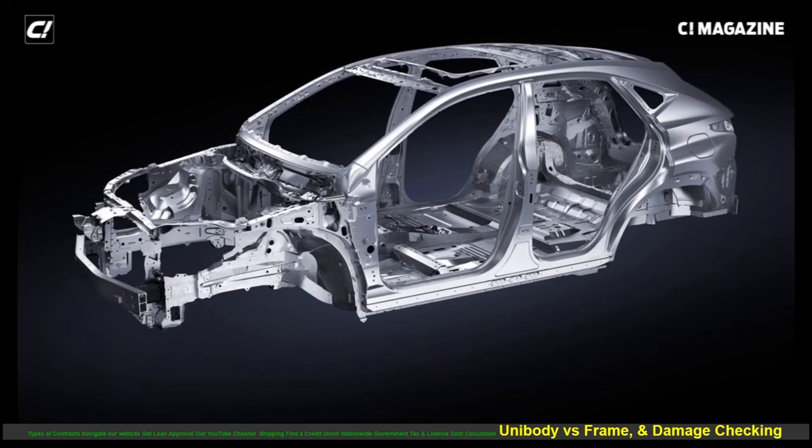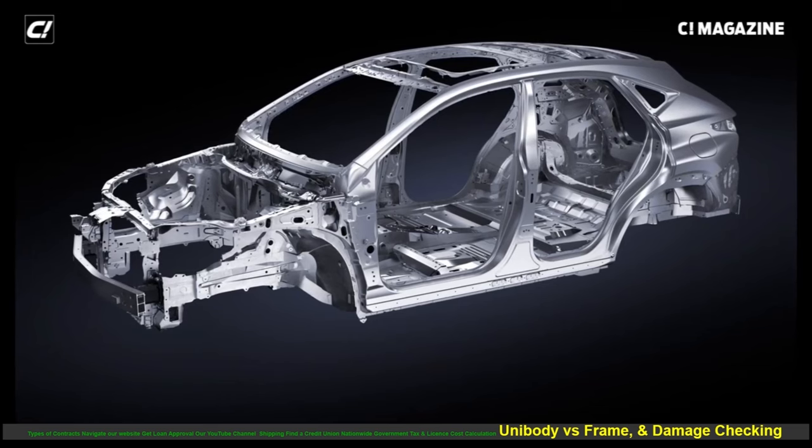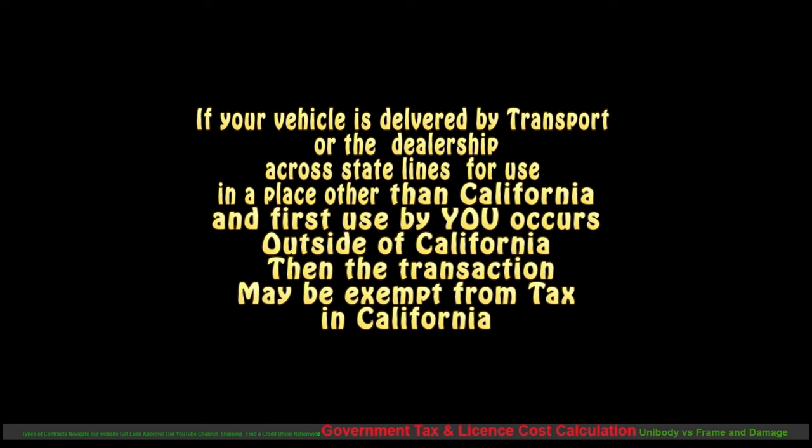Talk to us and get clarification if you have any concerns about any accident. If your vehicle is delivered by transport or by the dealership across state lines out of California, and first use by you occurs outside California, then the transaction may be exempt from California tax. Special conditions apply and that has to be documented.